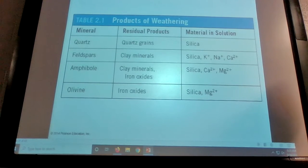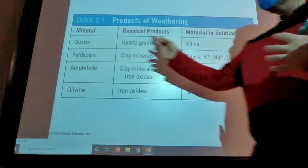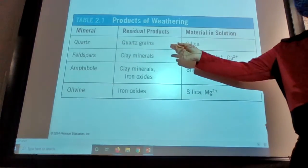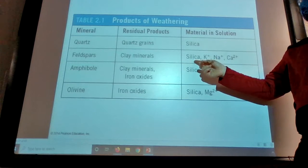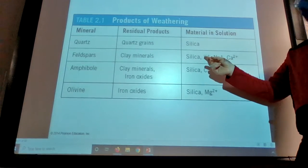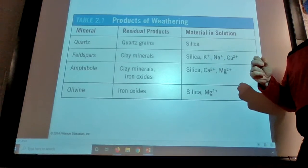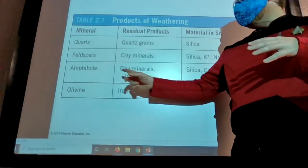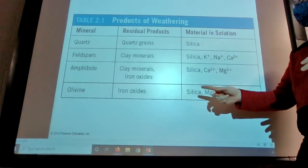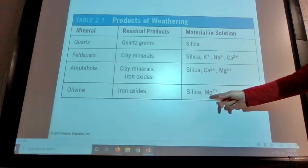Products of weathering — so they're showing you what happens when minerals get dissolved by water. If you have quartz, the residual products are quartz grains, and the minerals in solution include silica. For feldspars, you get silica, potassium, sodium, and calcium, which are all good for soils and help with your clays. Clays also usually have good aluminum content. Amphiboles get you clay minerals and iron oxide, silica, calcium, and magnesium. And then olivine gets you more iron oxide, silica, and magnesium.